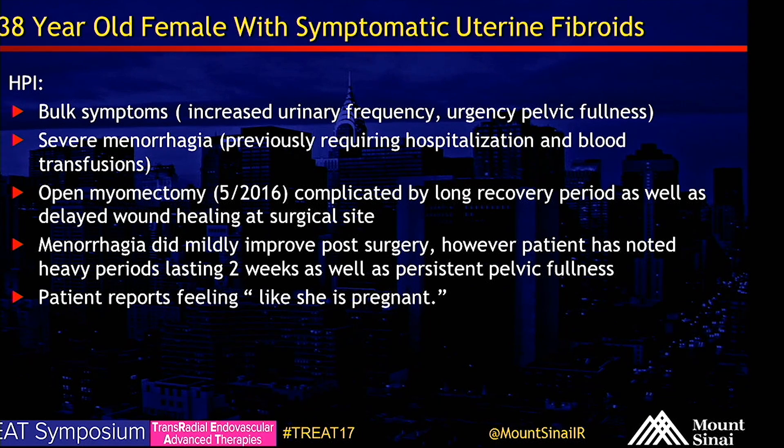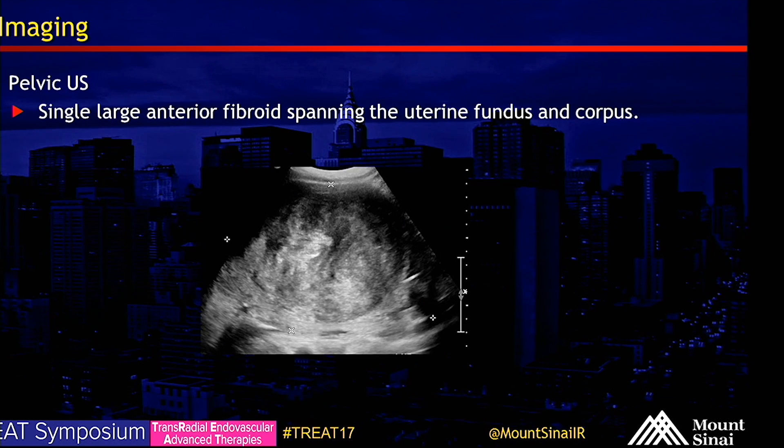Since her surgery, her menorrhagia symptoms did improve. However, she has noticed heavy periods still lasting up to two weeks and continues to have persistent pelvic fullness. A pelvic ultrasound showed a single large anterior fibroid spanning the uterine fundus and corpus.